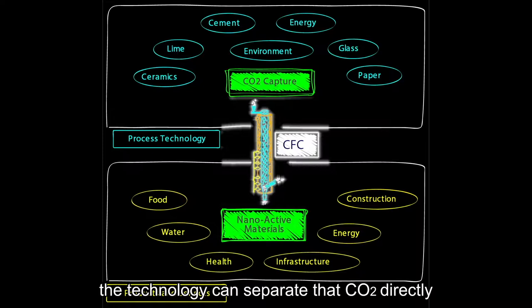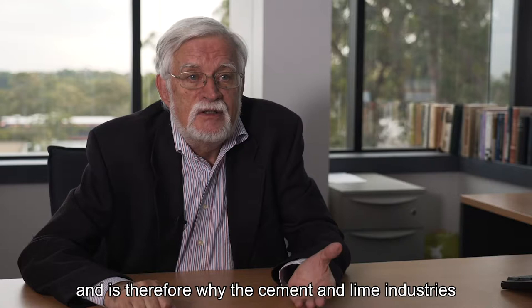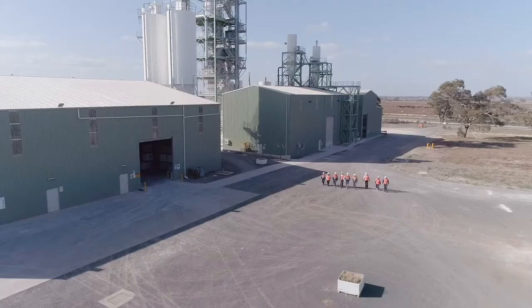Additionally, if the materials have trapped CO2, the technology can separate that CO2 directly for no additional energy penalty. For example, limestone by weight is approximately 50% CO2, which is released as a gas when making lime, and is therefore why the cement and lime industries are very CO2 intensive. Application of the technology in CO2 mitigation is thus of great interest to those industries.